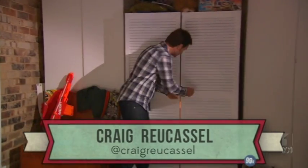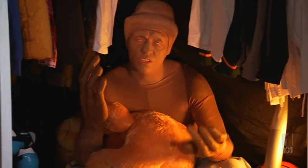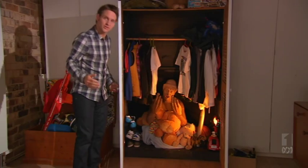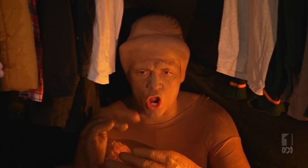If your mobile runs out of credit and you find yourself without change, then how do you... phone home!